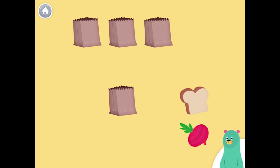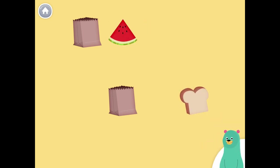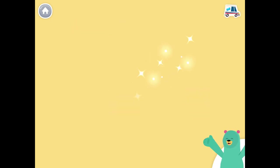Bread, onion. Onion, onion. Bread, watermelon. Bread, bread. Watermelon, watermelon. Good work!